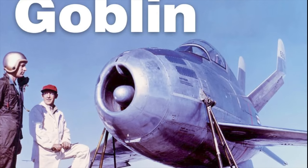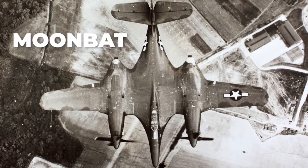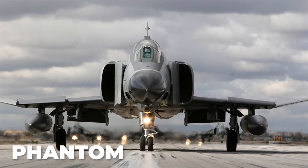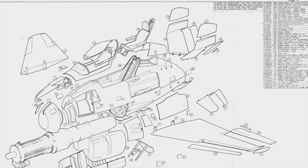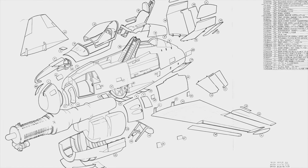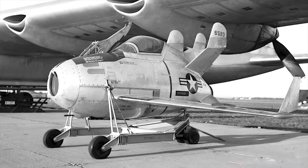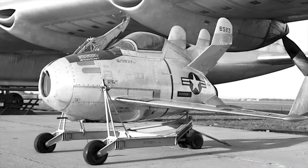McDonald had a tradition of naming its aircraft after mythical creatures of the spirit world. Their first Air Force fighter had been called the Moonbat. Their naval fighters were named Phantom, Banshee, and Demon. There were plans to acquire 30 production XF-85s, but the USAAF took a cautious approach — if test results from the two prototypes were positive, production orders for more than 100 Goblins would be finalized later.